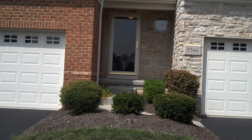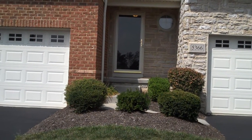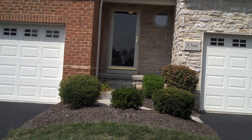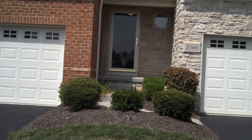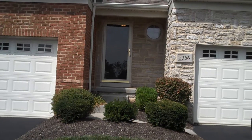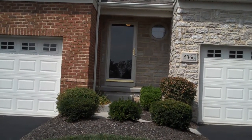Welcome to 5366 Primrose Hill, a condominium near New Albany, just outside of 270, also convenient to the new shopping center at Easton.